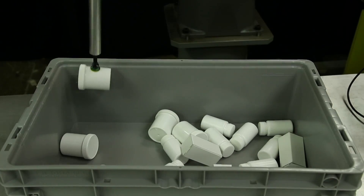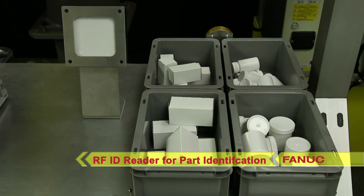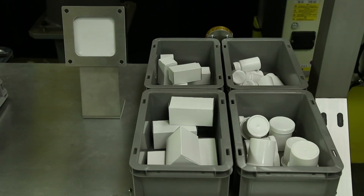Once in the robot's gripper, the parts are positively identified using an RFID reader and embedded RF tags, and then, based on part ID, placed into one of four smaller totes.